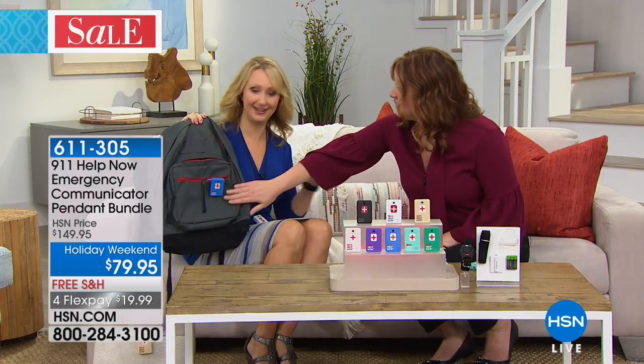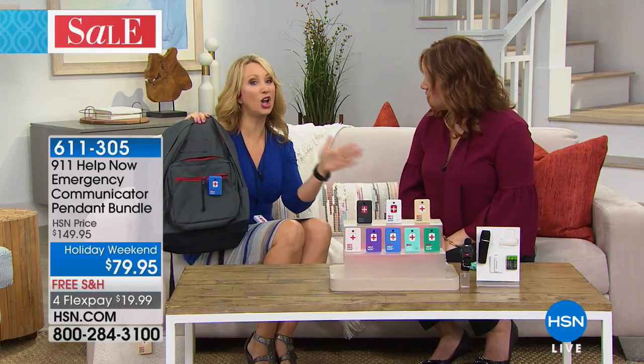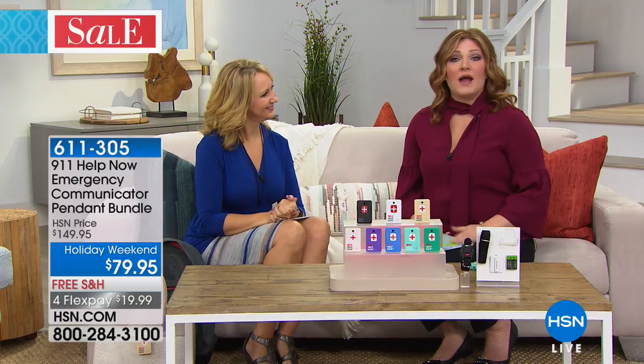The pendant is also perfect for kids' backpacks — just clip it right on. Great when they're walking home. This is for all ages and everybody. Thank you Lori, happy Labor Day.